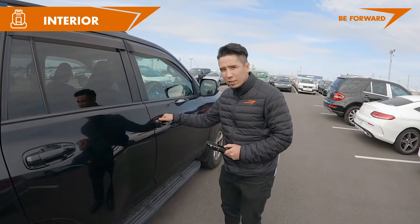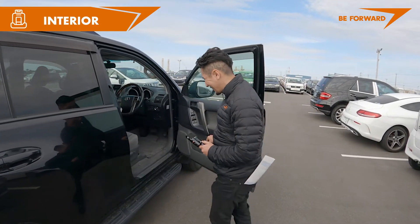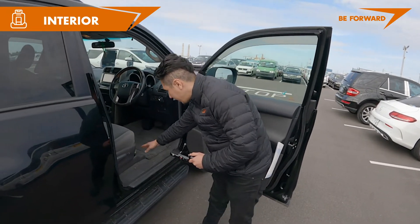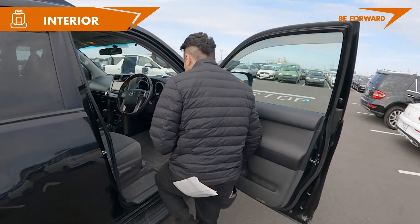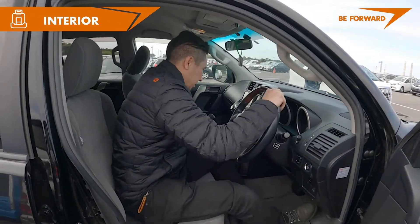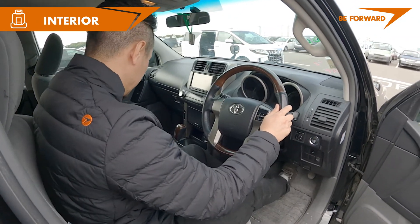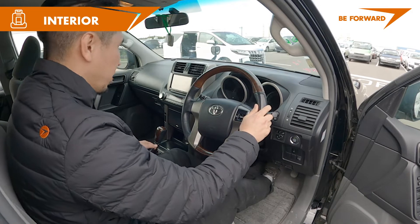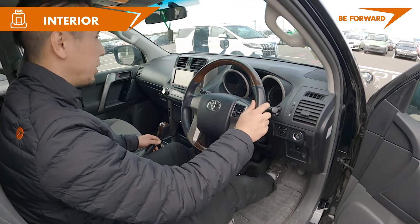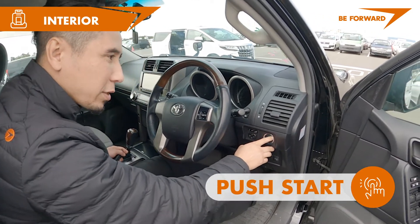Now let's see the driver's seat — that's the most important place of the car. You can see the controls and the regulation of the seats. It's a great feeling inside. For your drive, 2.7-liter engine — pretty good. This one is also push start.